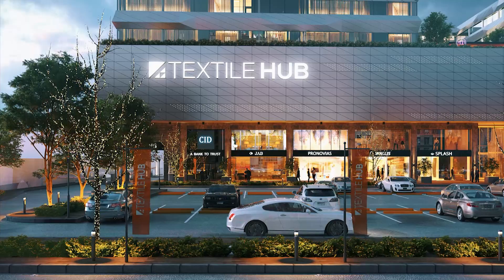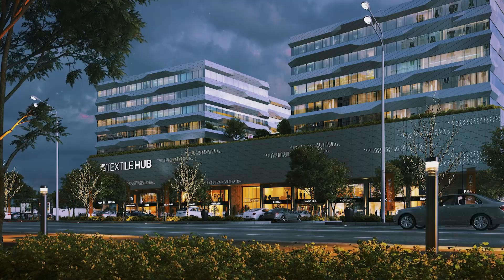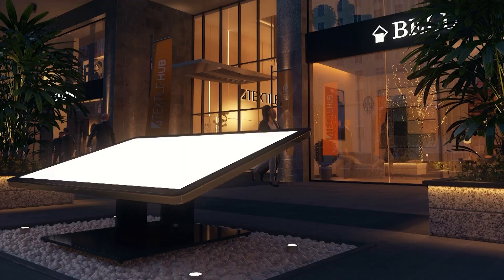Textile Hub — the first business center in Egypt that brings the producers of textiles and the merchants all together inside one place. With over 63,000 square meters of built-up area.